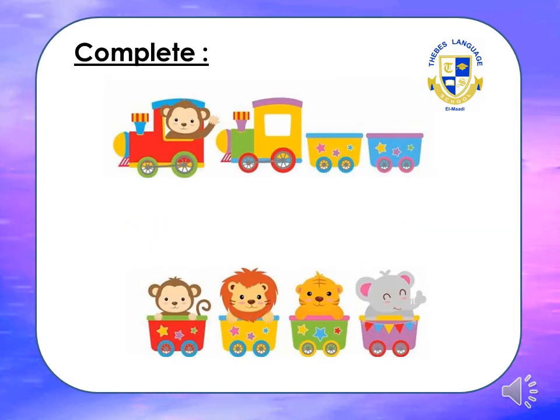Hello my friends, how are you today? We are going to revise numbers 4, 5, and 6. Are you ready? Come on, let's complete the numbers. What's the first number here? One. How could you write one?